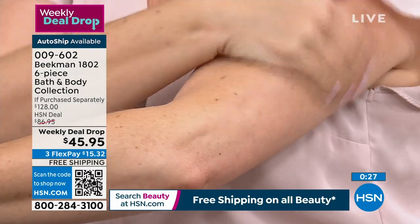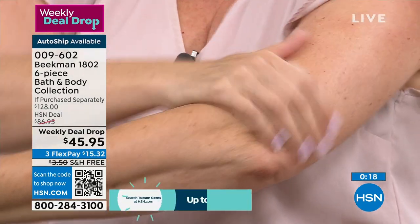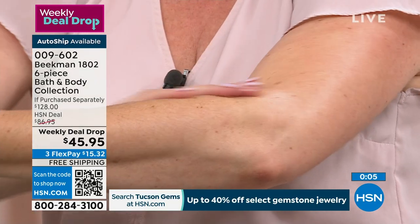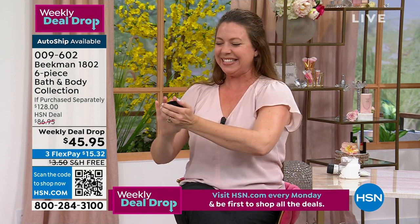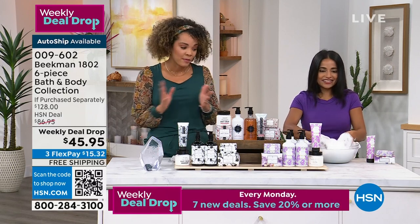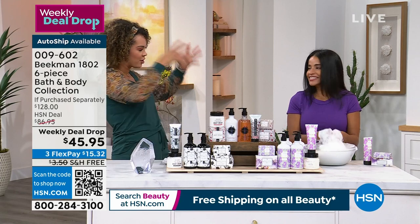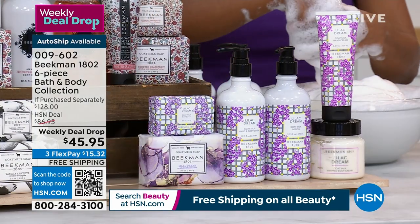Your skin just drinks it in. This body cream is very lightweight but very hydrating. I'm a vanilla girl, but try that lilac — it's so relaxing at night. I've been using it every night before bed and you will just love it. Just a little bit goes a long way with that whipped body cream — that's a big size, eight ounces. You get all six pieces for $45.95. Pick up a couple, or do the auto-ship and that next shipment can be your gift set for the holiday season. Item number 009-602.